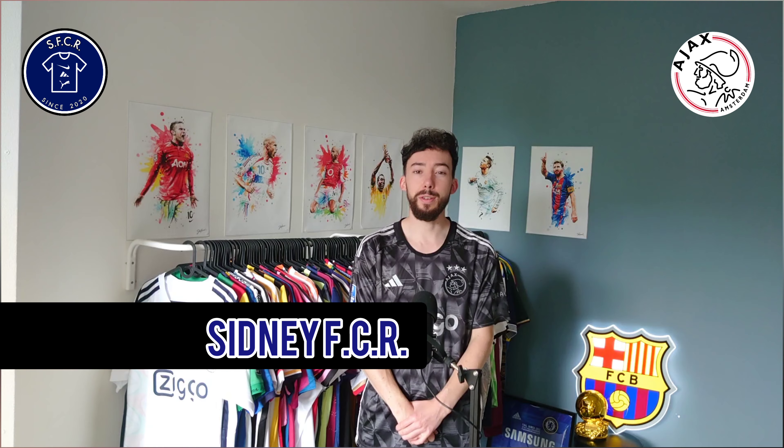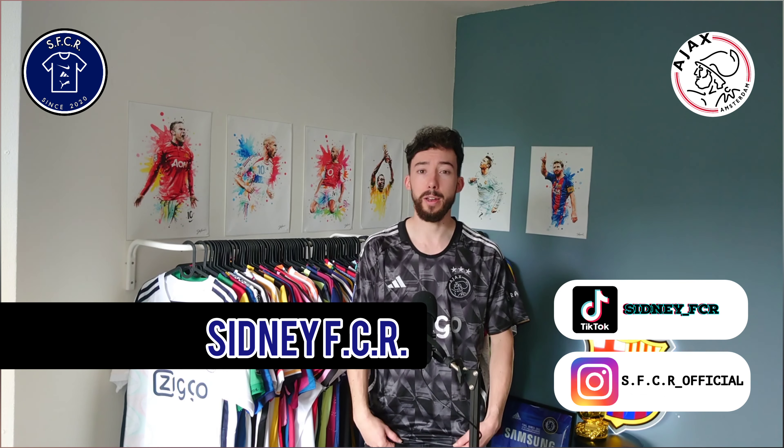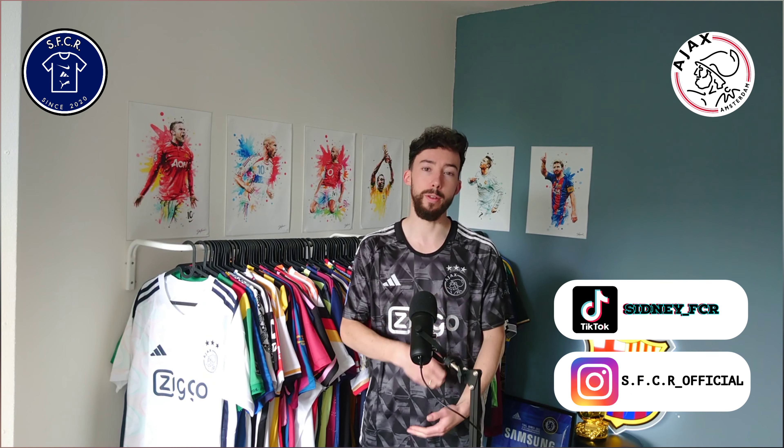Hi everybody, my name is SidneyFCR and welcome to another review video. In this video today I'm gonna have a closer look at this new Ajax 3rd jersey for this season 2023-2024.